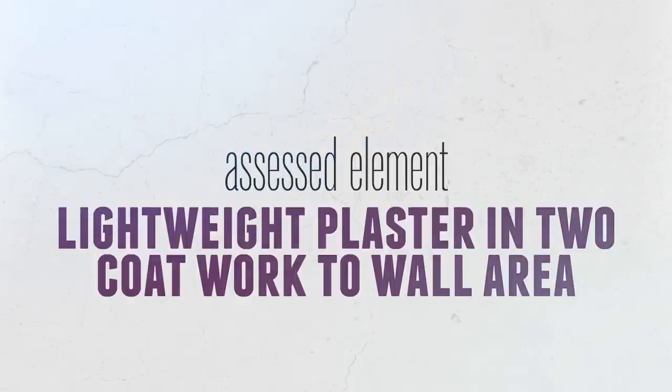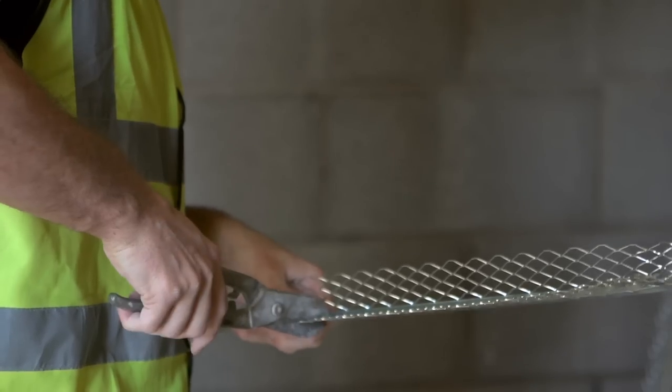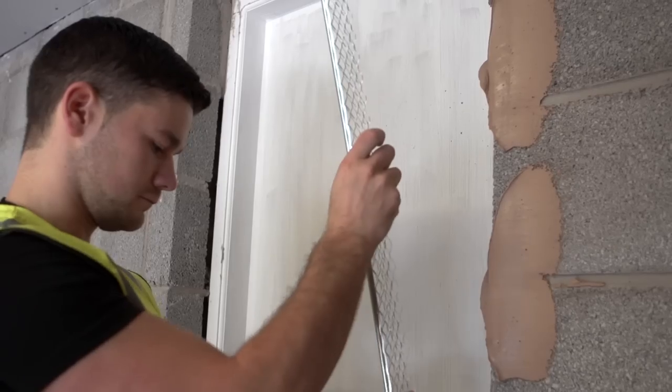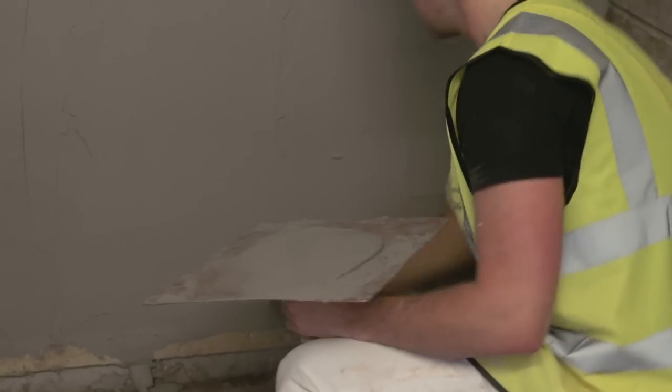Second: lightweight plaster in two-coat work to a wall area. You have to apply plastering materials in two-coat work using lightweight plaster to a specified wall area, which includes a window.